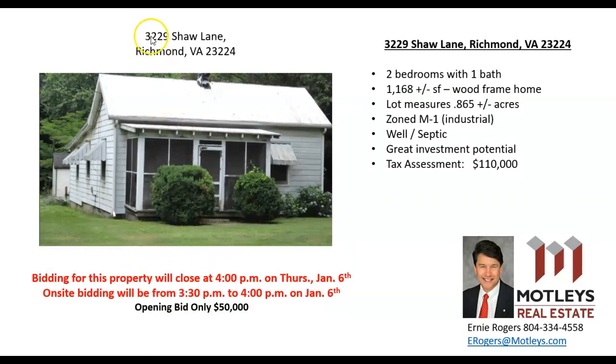The next property is across the street at 3229 Shaw Lane. It's a two bedroom, one bath home measuring approximately 1,168 square feet. The lot is almost an acre — 0.865 plus or minus acres. The interesting thing about this particular property is it's zoned M1, which is industrial, and there are a lot of possibilities. You could have an office there, park a tractor trailer, rent it out as an investment property — whatever you want to do within the zoning criteria of M1, which is pretty vast.